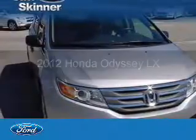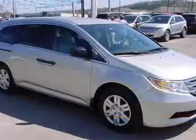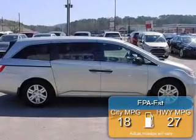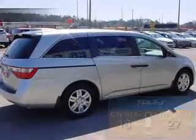2012 Honda Odyssey powered by front-wheel drive, 3.5-liter six-cylinder engine, and a five-speed automatic transmission. Great fuel efficiency saves you money by requiring fewer trips to the gas station.